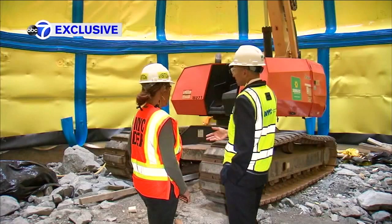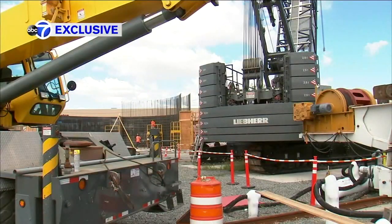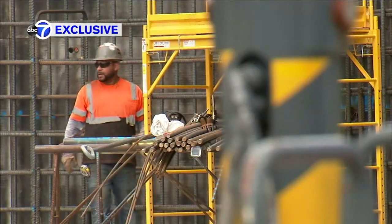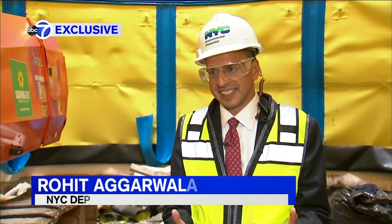I met up with DEP Commissioner Rohit Agarwal right in the middle of this massive site — the most expensive water project ever here in the city, with a price tag of roughly $6 billion. We're making an investment here that isn't about the next 10 years, it's about the next 100 or 200 years.